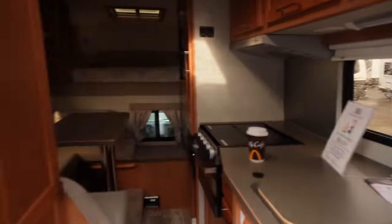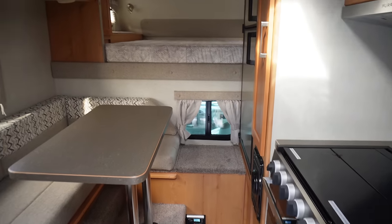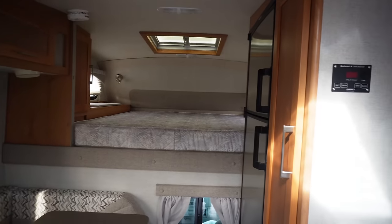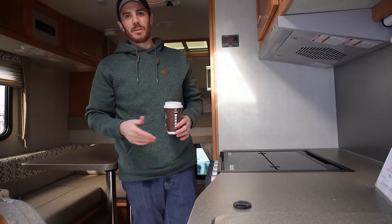Okay, moment of truth — let's actually go inside and see what it looks like inside a Bigfoot. We'll do first person right here as you're walking through. This is what you see immediately. Folks, this is a completely different layout from my Arctic Fox.